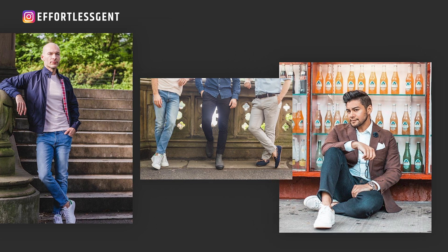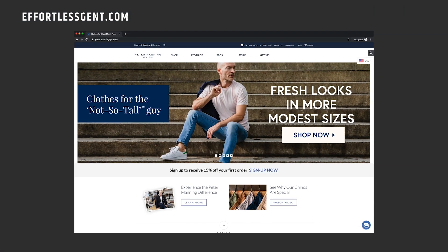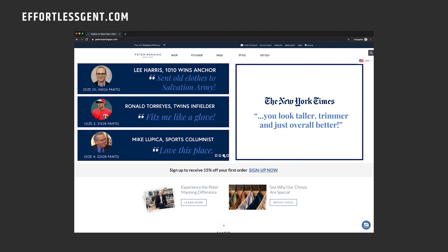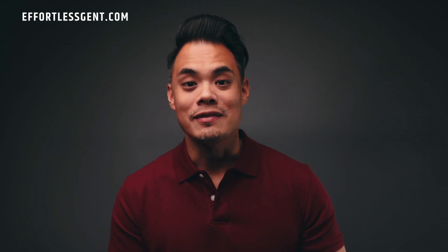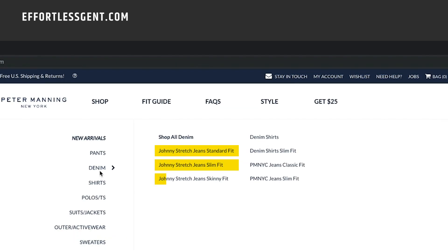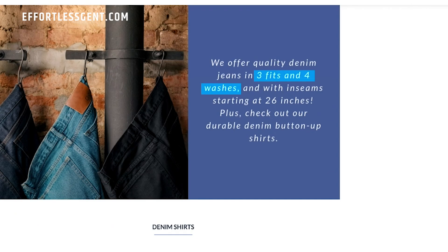If you haven't heard of Peter Manning before and you're under 5'9 or 5'10, you're going to want to pay attention. Peter Manning designs clothes for the not-so-tall guy — essentially like Polo Ralph Lauren or Brooks Brothers, but for a man of a more modest stature. While Peter Manning can outfit your whole wardrobe, what I really like about them is their denim selection. They have three different fits: traditional, slim, and skinny. And within those three fits, there are at least four or five different washes, from a very light wash all the way to a dark raw rinse.